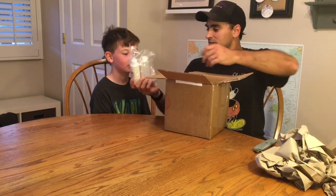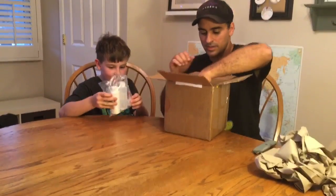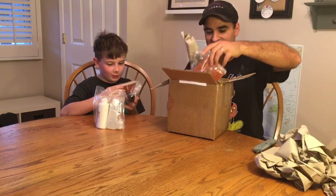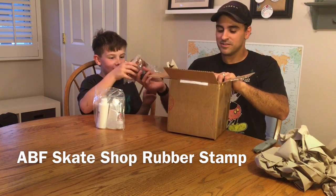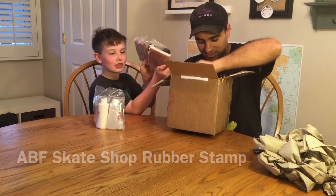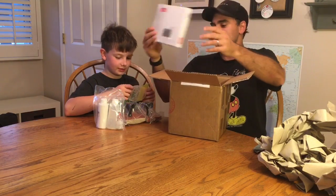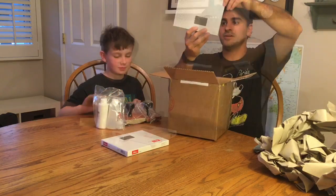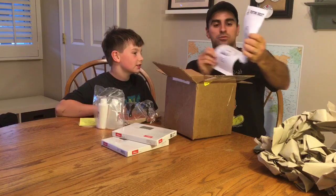So let's see what we got here. Reactivator and white ink. White ink — and what do we got here? Cool. ABF skate shop rubber stamp. Oh my goodness, what do we have here? Another one. Wow. ABF skate shop rubber stamp — cool. And what is this here? A stamp pad. And it's another stamp pad. Check it out. Testing, testing sheet. Wow. I think it's cool too.